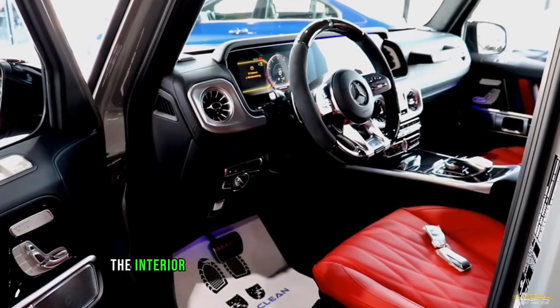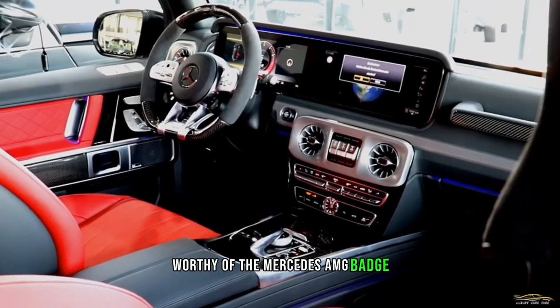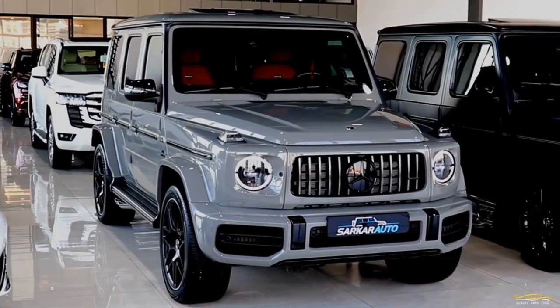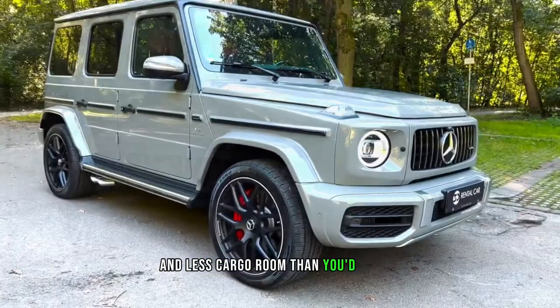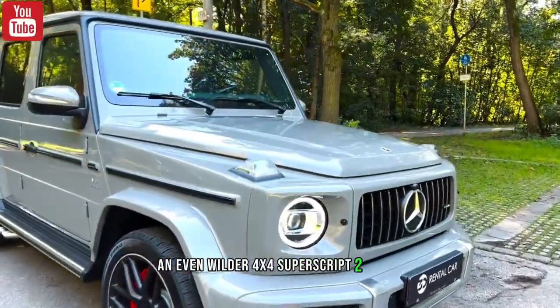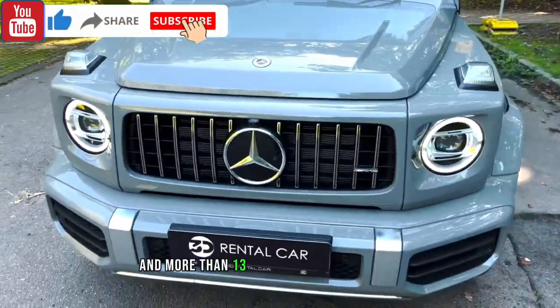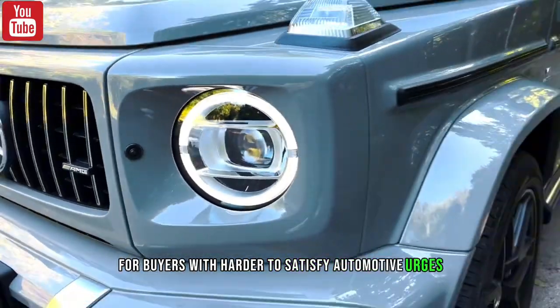The interior is a leather-lined and tech-rich container worthy of the Mercedes-AMG badge, but maintaining that boxy profile forces compromises, including a bolt-upright dash and less cargo room than you'd expect. An even wilder 4X4 Squared model features long-travel suspension, heavy-duty portal axles, and more than 13 inches of ground clearance for buyers with harder-to-satisfy automotive urges.